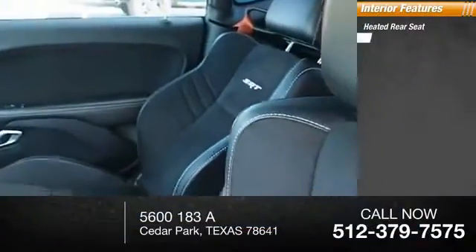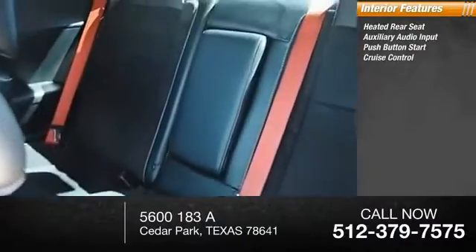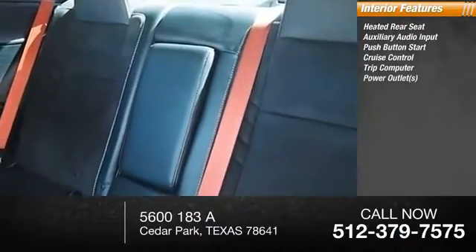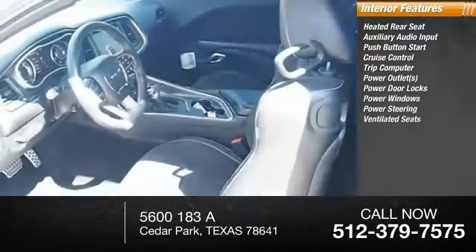Inside you'll find heated rear seat, auxiliary audio input, push-button start, cruise control, trip computer, power outlets, power door locks, power windows, power steering, ventilated.